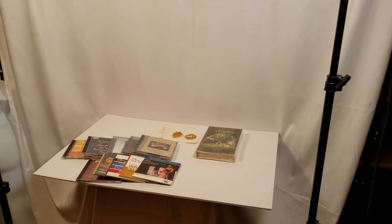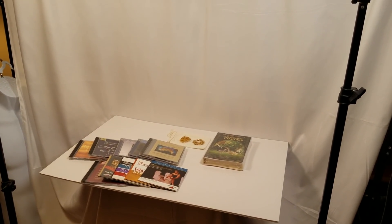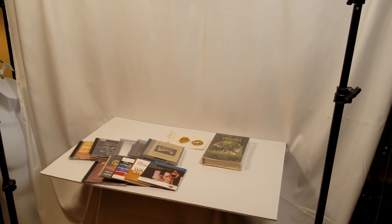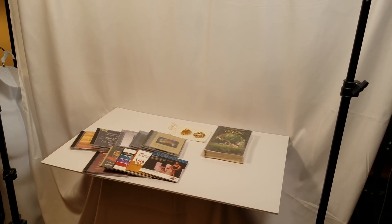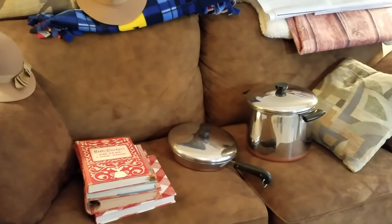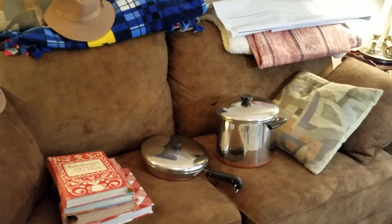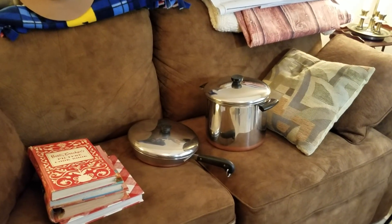I subscribe to a service called estatesales.net. Every day if there's an estate sale in the area, they send out an email telling you all about the sale — the company running it, guidelines, payment forms, rules, and clearing purchases by the last day. Most sales in my area give out numbers, so if you're there early you ask for a number, and those with the lowest numbers get in first.